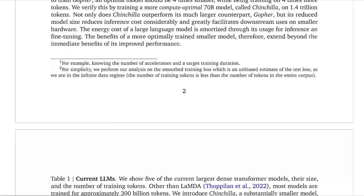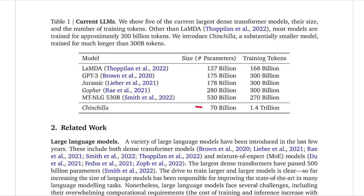If we scroll down to this table, we can see something similar in terms of the number of parameters and the number of training tokens. Chinchilla has many fewer parameters than these other models, but it has many more training tokens — 1.4 trillion, whereas these other models only have 300 billion. And this is the secret to its success.